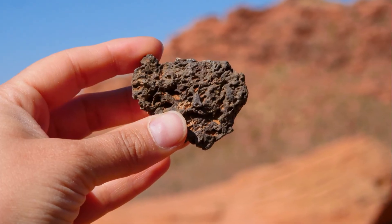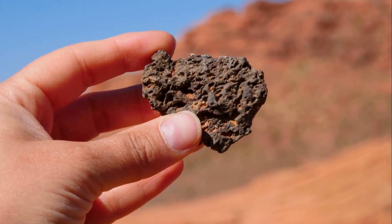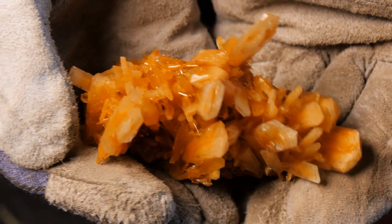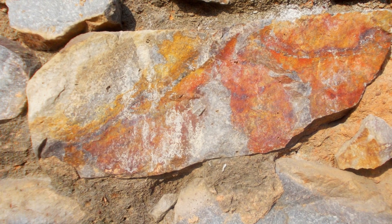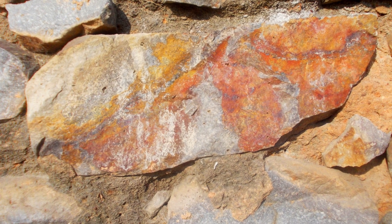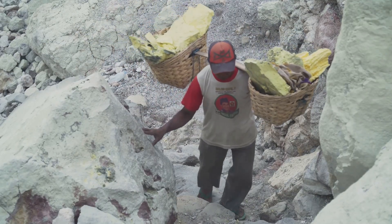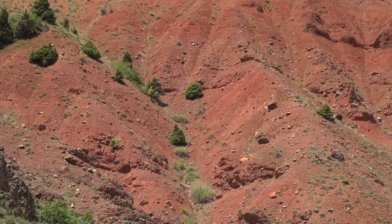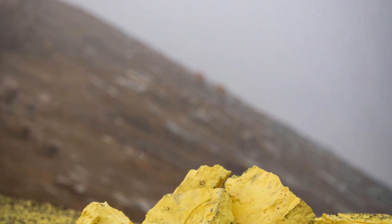Also look for altered rocks — bleached, soft, or clay-like zones that show chemical change from hot fluids. Silicified rocks, hard and glassy, are another clue. The best spots combine quartz veins, iron staining, and altered rock. Trace loose, stained quartz pieces — float — uphill to their source. The more clues you find together, the better your chances. Don't look for just one sign; look for a combination.